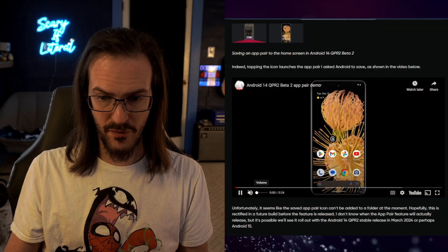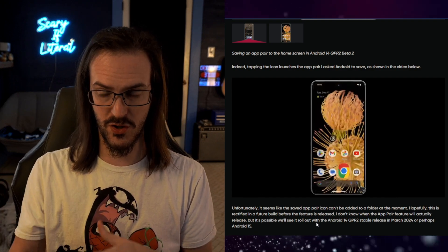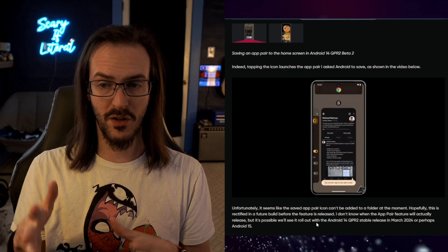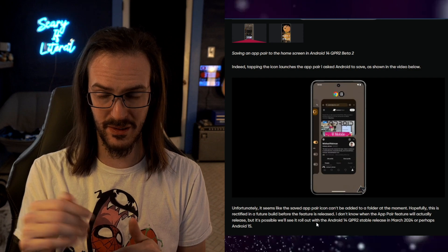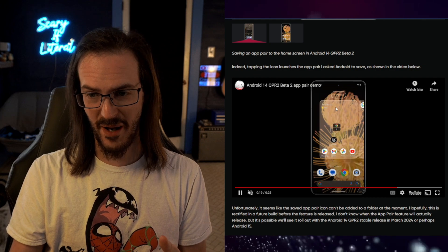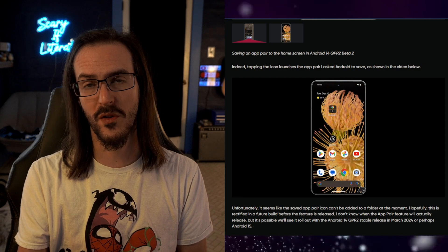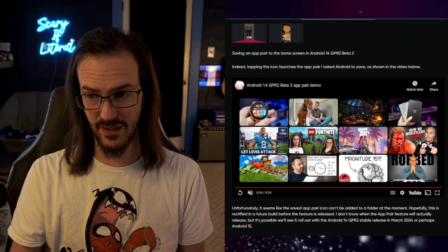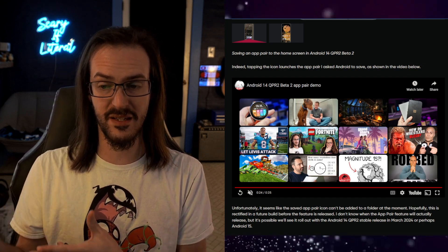Here is a demo of App Pairs posted on Android Police by Michelle. You launch two different applications, go into split screen — Chrome and Threads in this case — then swipe up and hold, and you can click Save App Pair. There is your app pair; you can move it around like a regular icon, and whenever you click on it, it opens both applications together. This will be very useful for people using tablet-style devices, and they've been working on this feature for a really long time.